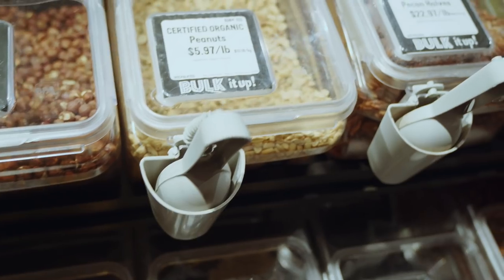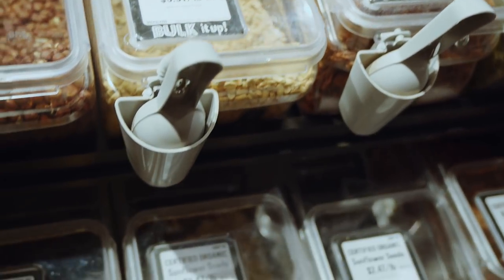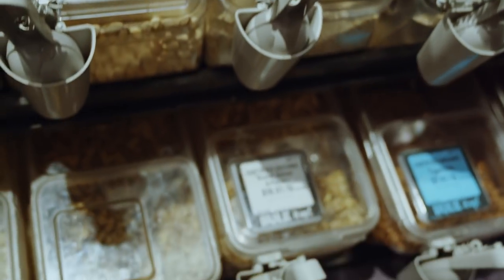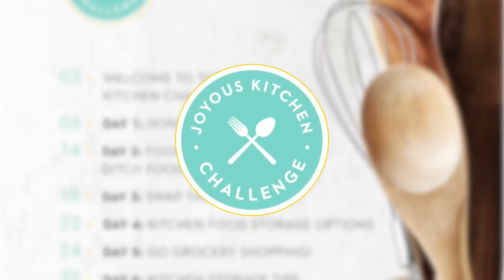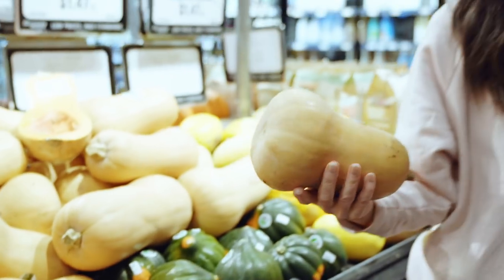Another kitchen staple for me is always having a variety of nuts and seeds stocked in my kitchen for recipes and quick snacks. This is an absolute staple. You can learn about even more kitchen staples and how to totally make over your kitchen in the Joyous Kitchen Challenge, which I'll talk about at the end of the video.